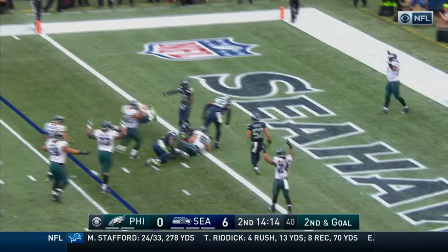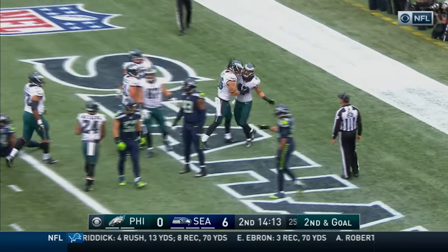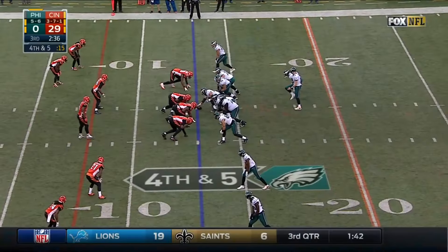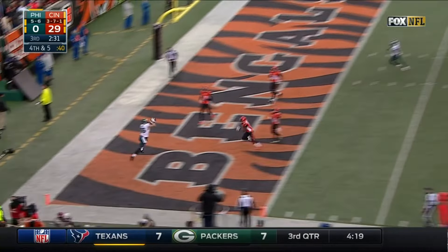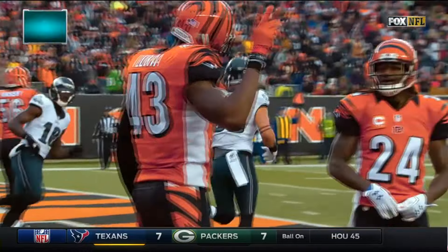Wentz completes it, and reaching across is Ertz. Heads up play — Ertz breaks the play for the touchdown. It's fourth down and five, they need to get to the eighth. Wentz backs up, throws in the end zone, wide open. And that is a touchdown for Zach Ertz.